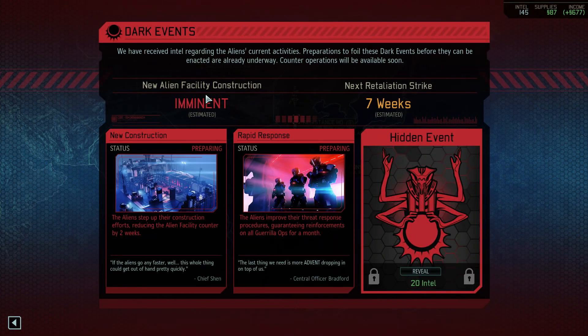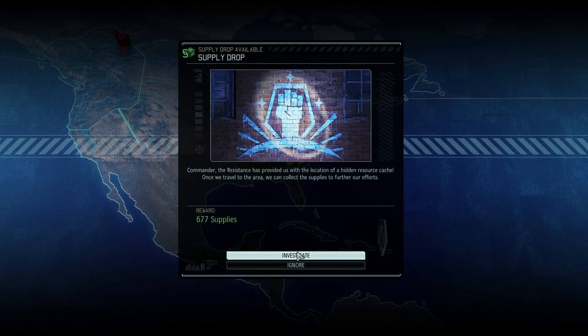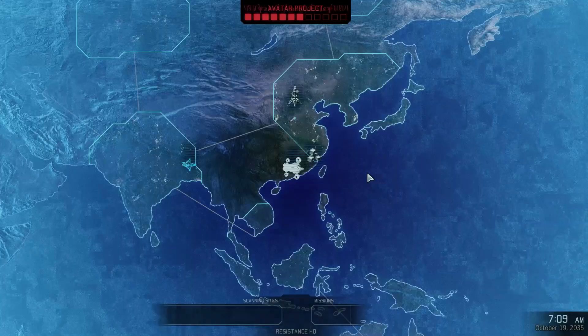Alien facility construction is imminent, so we can prevent new constructions happening. Rapid response would guarantee all reinforcements to all gorilla ops for a month. Infestation - oh, that's the one I'll want to stop. Right, okay. Yes, accept.